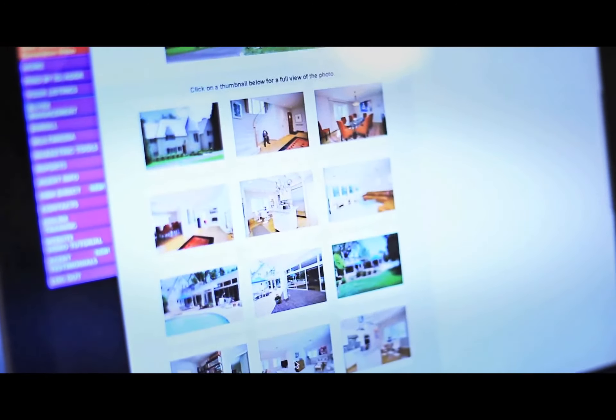You can discard the ones you don't like, rate the properties that you do like, even type in notes back and forth to me, or set up a showing that will actually be linked to my personal schedule.